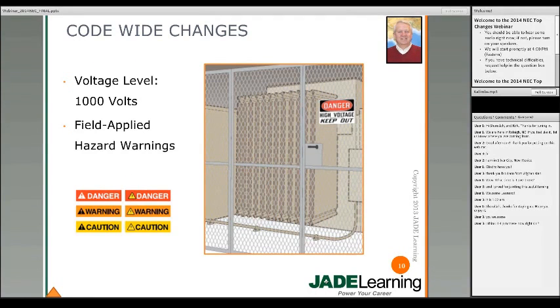There were a number of code level changes. One of the important ones was that we raised the voltage level up to 1,000 volts from 600 volts. This was done largely because of the higher voltages seen on PV and wind systems. So now the break point is over 1,000 volts or 1,000 volts and under.